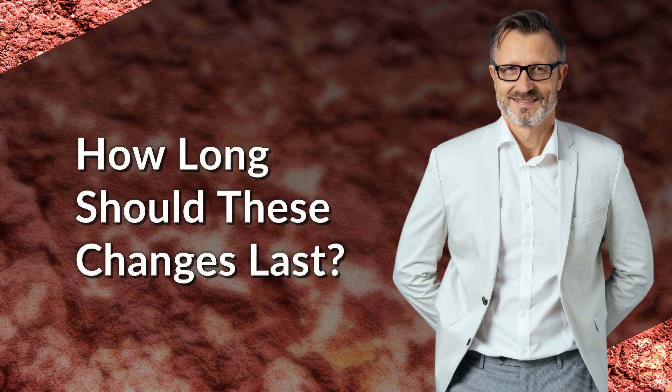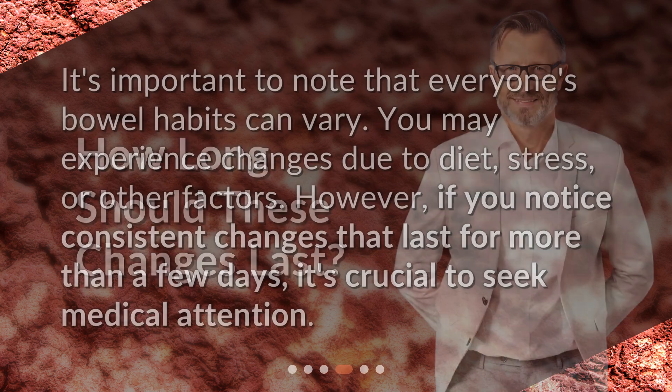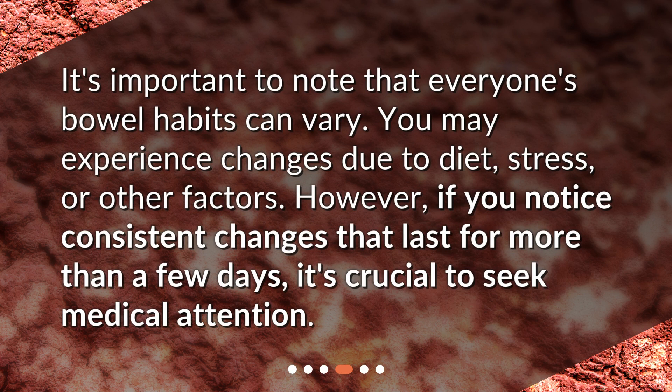How long should these changes last? It's important to note that everyone's bowel habits can vary. You may experience changes due to diet, stress, or other factors. However, if you notice consistent changes that last for more than a few days, it's crucial to seek medical attention.